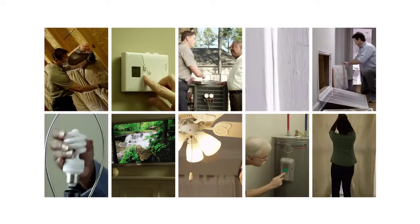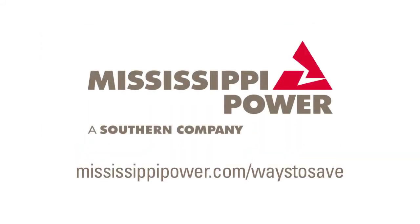For more tips to help you save money on your power bill, visit MississippiPower.com/ways-to-save.